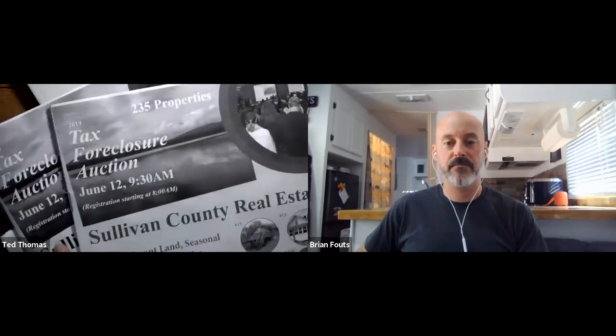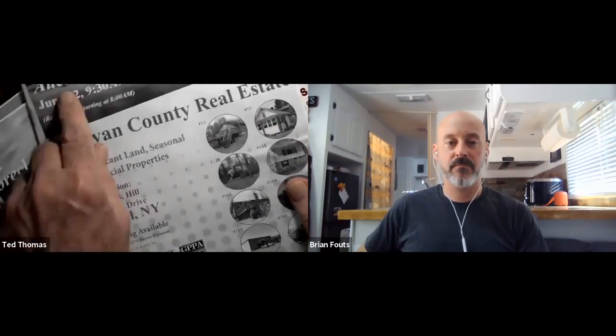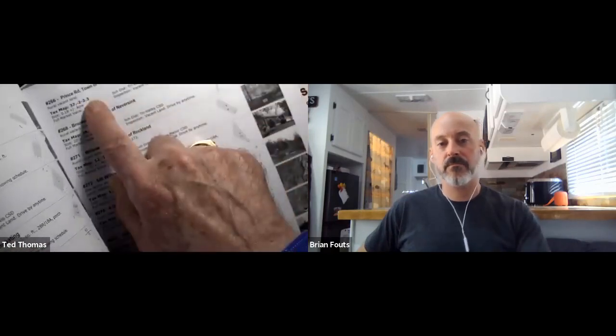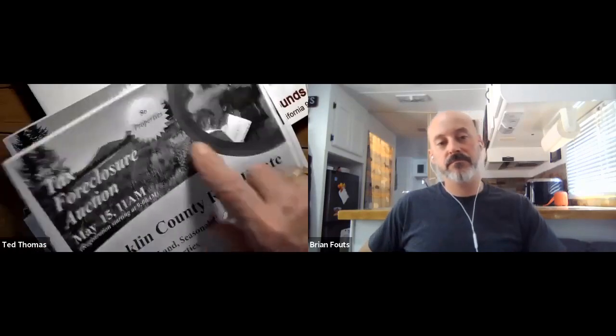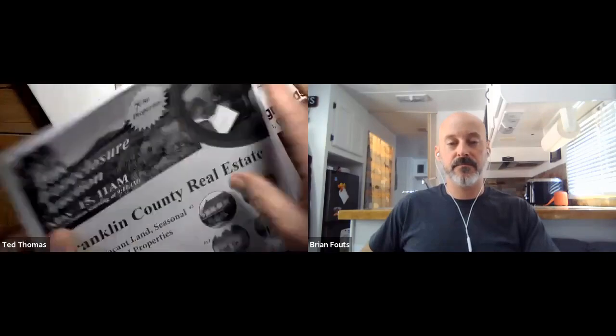They show the auction date and how many properties they're going to sell. There are not as many properties as there will be tax liens. They show me a picture of every property — every property has a picture, an address, and an amount on it. Every one of those properties will be sold. I put a camera on my desk so you can see it. That's Sullivan County; here's another county. New York has about 67 counties. This auction has 86 properties, with pictures of every one. It's all transparent. Here's Dutchess County — that's right outside of New York City — 113 properties. Some of those are pretty nice properties.